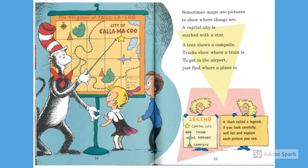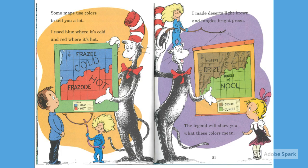To get to the airport, just find where a plane is. Some maps use colors to tell you a lot. I used blue where it's cold and red where it's hot. I made deserts light brown and jungles bright green. The legend will show you what these colors mean.